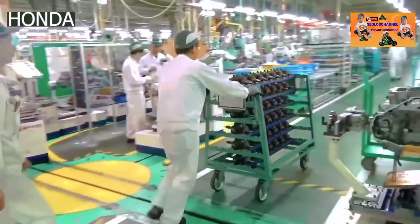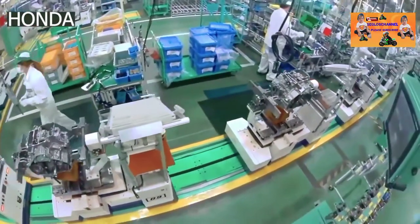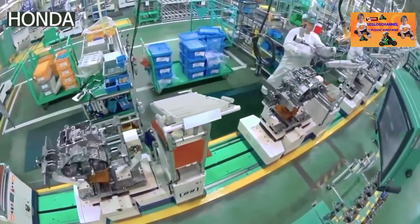Once the model is approved, it's time for production. Raw materials as well as parts and components arrive at the manufacturing plant on a daily basis. As part of the just-in-time delivery system, the materials and parts are delivered at the place where they're used or installed.